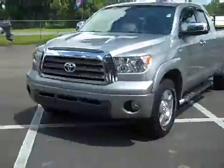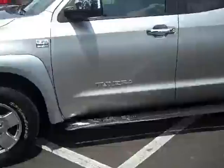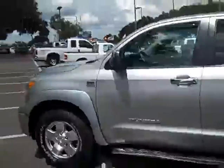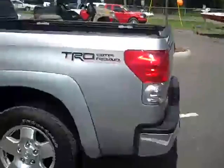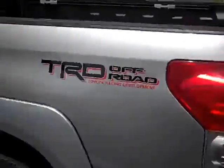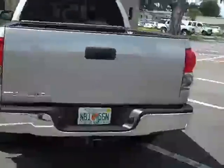All right, we'll start on the outside here. Fog lights, alloys, side steps. Body's in great shape on this. Quad cab, V8, loaded with features.